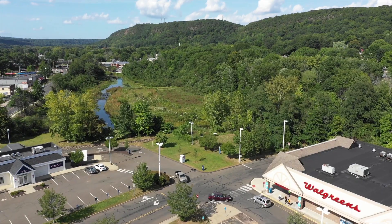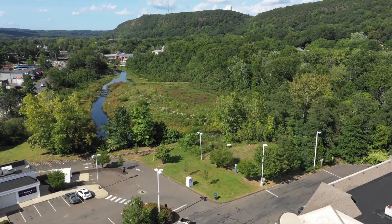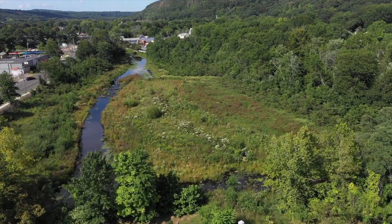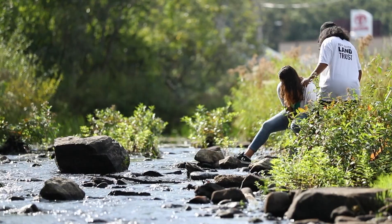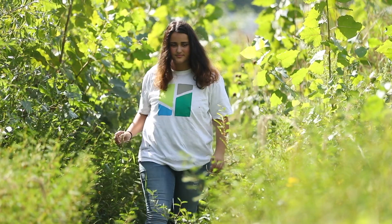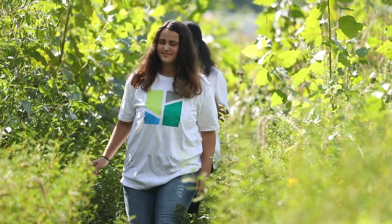It has a lot more engagement than we saw in its former state as a forgotten river behind a Walgreens. It's opened up my eyes to New Haven in a new light — knowing that there's hiking, that there's nature, that I don't have to be afraid of the woods has made a great impact on my life. We have a natural resource here and we're going to protect it.